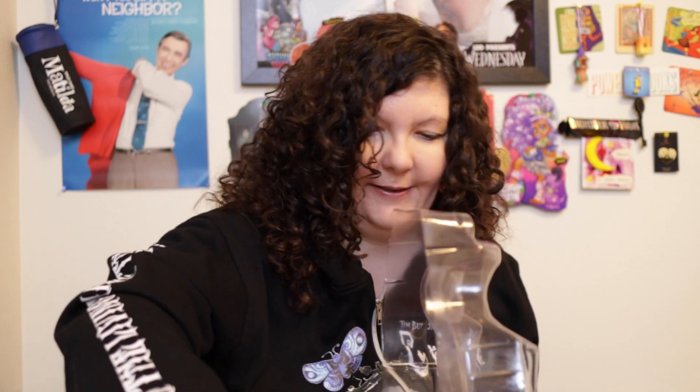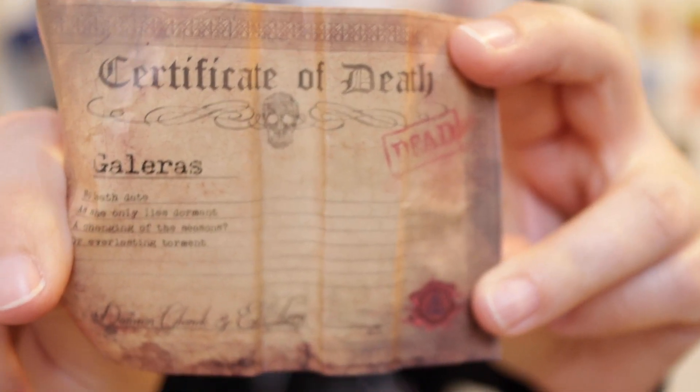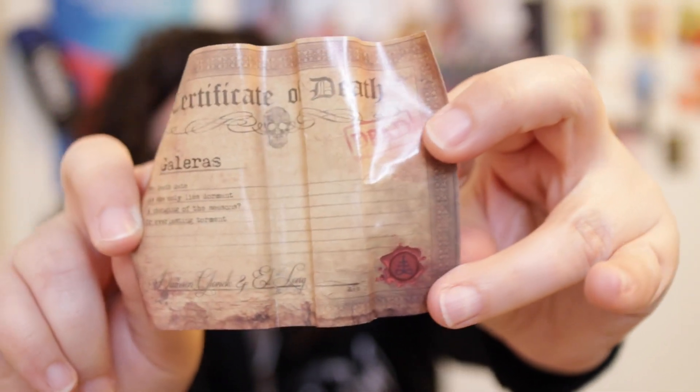She is very easy to take out of the packaging — no twist ties or anything holding her. The death certificate is on the other side of the packaging, all rolled up, so be careful when you take it out. It looks like there was a twist tie holding her hair, but maybe since it's been at least three years it came undone. I'm going to open the death certificate first. It reads: no death date as she only lies dormant — a changing of the seasons or everlasting torment. It's a light brown scroll at the top with 'Certificate of Death' and a black-red stamp that says 'dead,' with a printed red seal at the bottom.